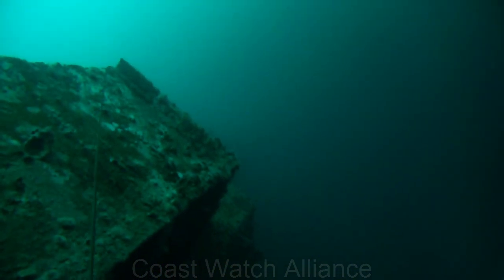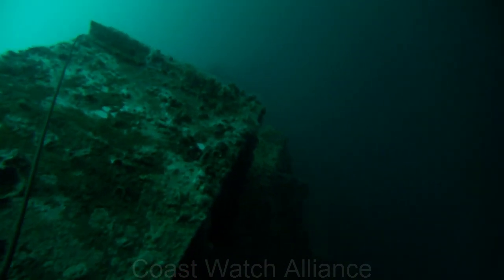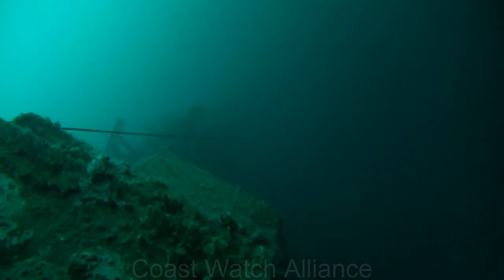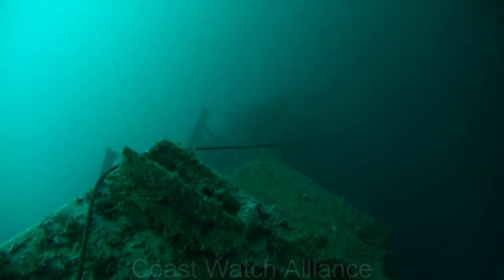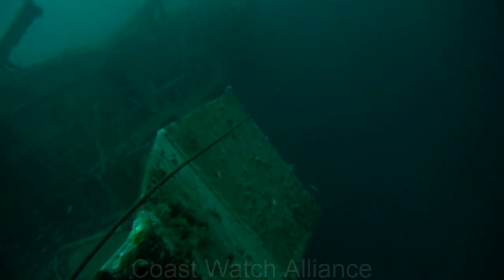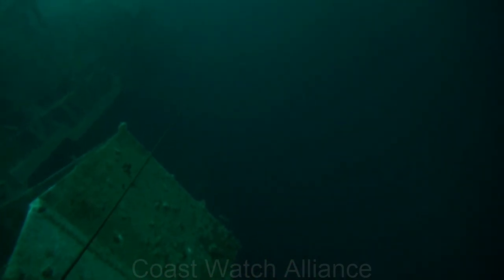So we're at about 160 feet here, a little bit below the flight deck. You can kind of see an I-beam sticking out at the flight deck level. Headed back towards the fantail on the port side.